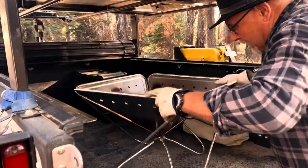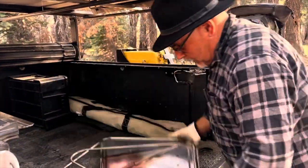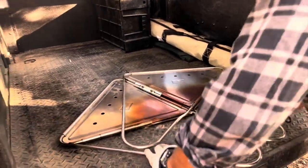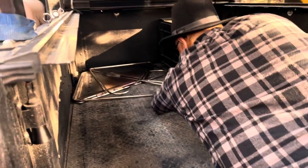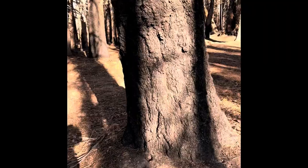Next morning, we broke down our camp, packed everything up in the trailer, and headed to Eel River Camp. You can see how badly burnt some of the trees are, but it was still a beautiful camp.